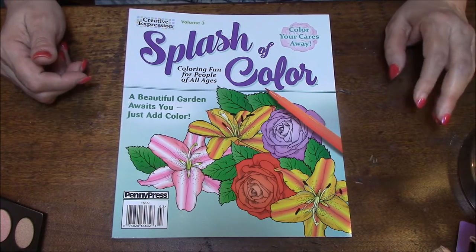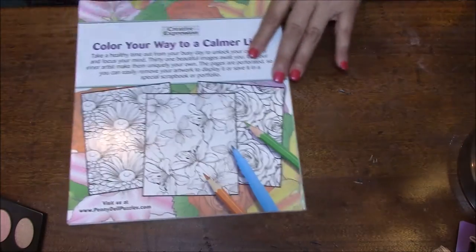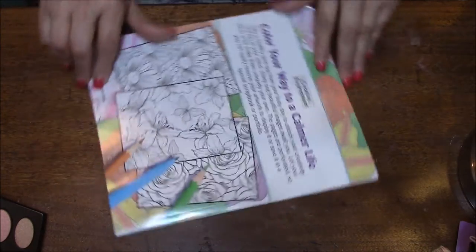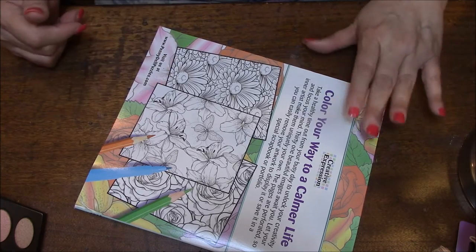I'm reading upside down, sorry. Color your cares away — that's what I wish I could do. Let me turn this so I can read it. 'Take a healthy time out from your busy day to unlock your creativity and focus your mind. 31 beautiful images await you. Let your inner artist make them uniquely your own. The pages are perforated so you can easily remove your artwork to display or save in a special scrapbook or portfolio.'